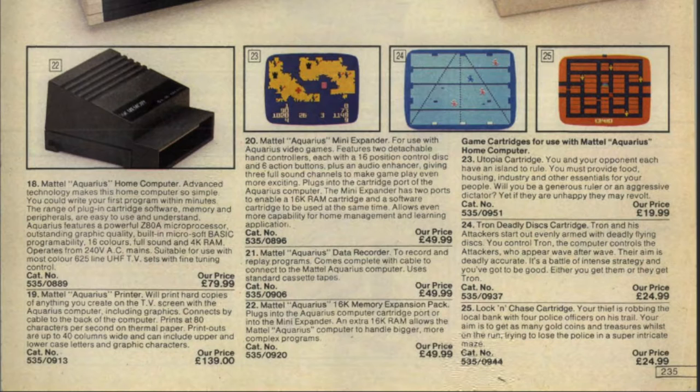It's good to see that even back in 1983 you could get a printer — it's a thermal printer. But if you take a look at the price, you'll see the printer actually costs a hell of a lot more than the actual computer.